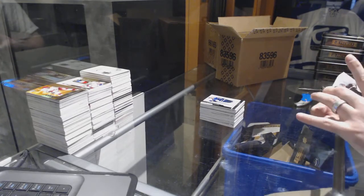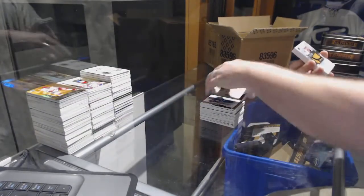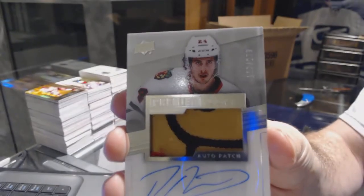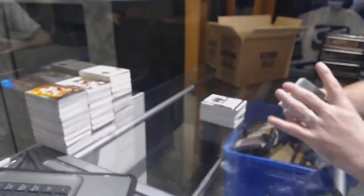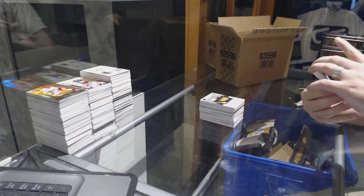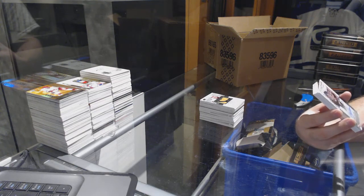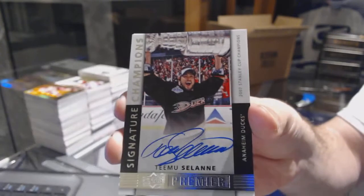We've got the 249 Jonathan Quick, LA Kings. Number 299 for the Chicago Blackhawks: Philip Deno — very slight 3-color rookie patch. For the Anaheim Ducks, that's sexy — number 2 of 10, Signature Champions: Teemu Selanne.